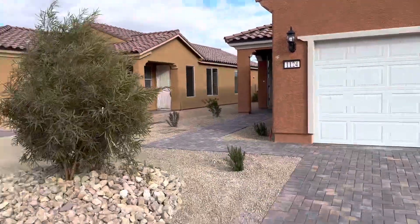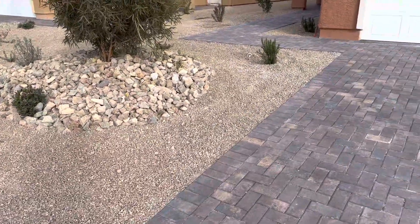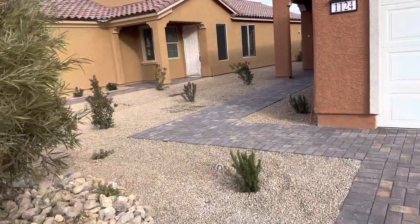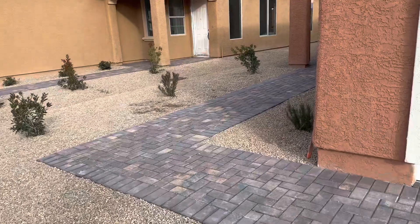This is lot 201. Beautiful paver driveway here. We got the front yard landscaping in. The tree in the front is an African sumac.